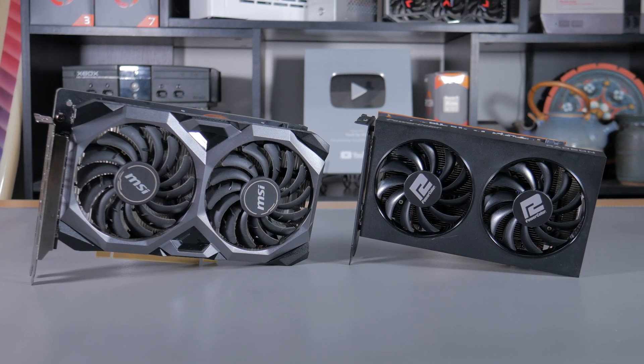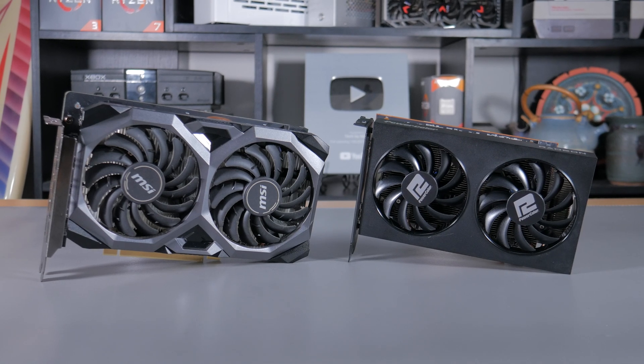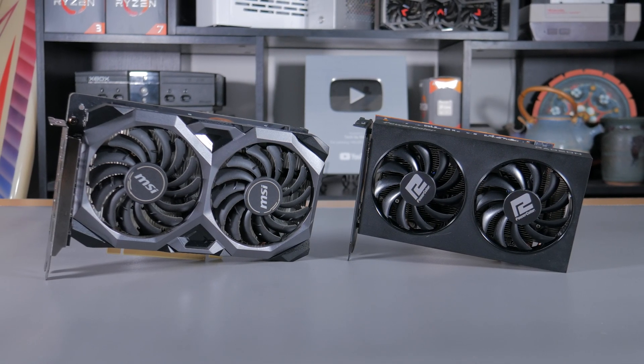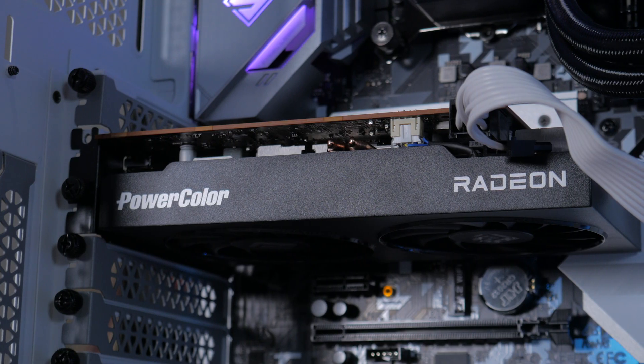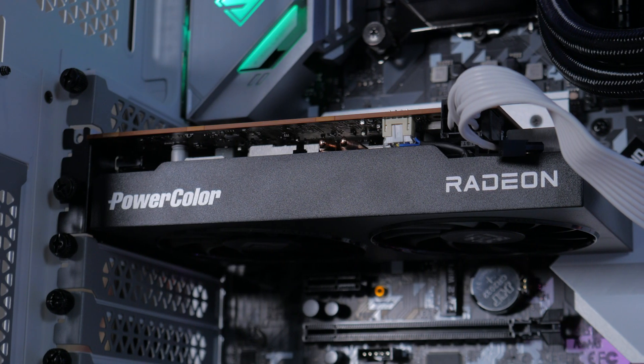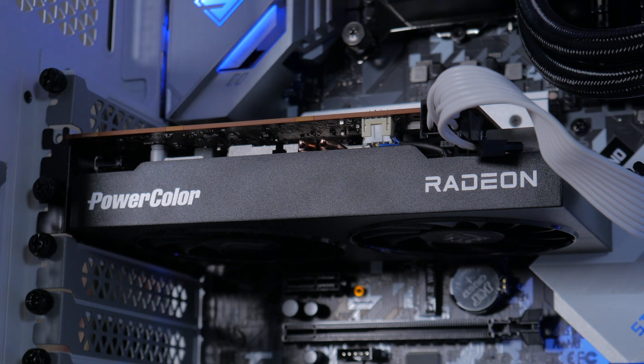What's going on guys, my name is Matt and today we're going to be doing a performance and feature comparison between the new RX 6500 XT and the RX 5500 XT. This is a particularly important comparison in my opinion because the 6500 XT is a direct replacement for the 5500 XT.